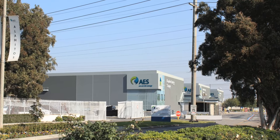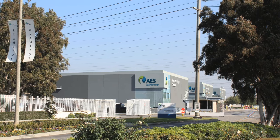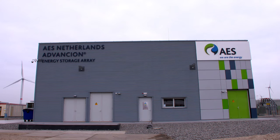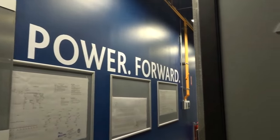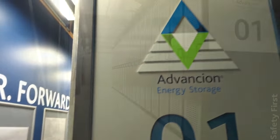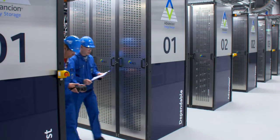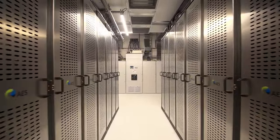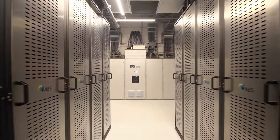AES has been working with utilities and power markets around the world for 30 years. We've been operating grid-scale commercial energy storage systems for the last eight. So we know what works. And what Advanceion 4, our latest generation, represents is a culmination of eight years of learning — technically — of things that help this energy storage to be at its best, to be its most affordable, and to be suited for long-term ownership and replacement over time.